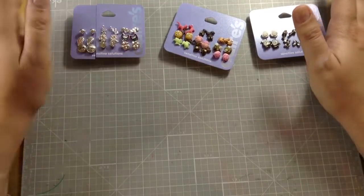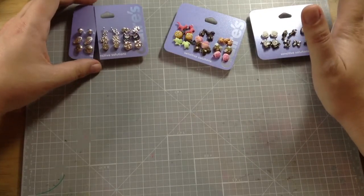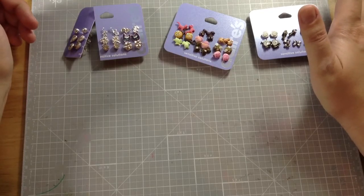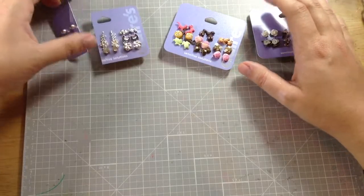Of course you have to think about your students and if it would go over well. Almost all of my girls in my class, in years past, have had their ears pierced, and they really liked when I put these in the treasure chest.